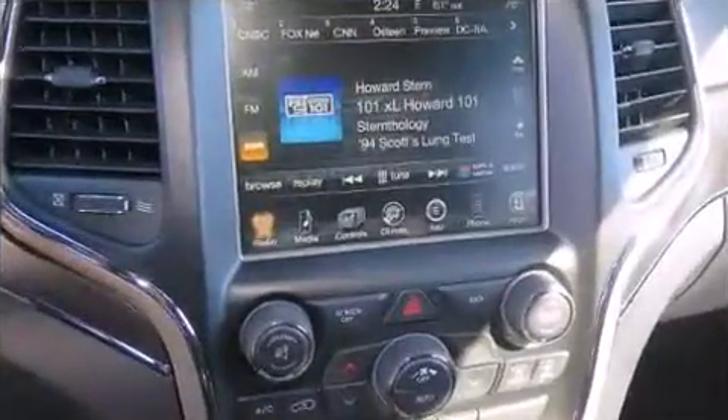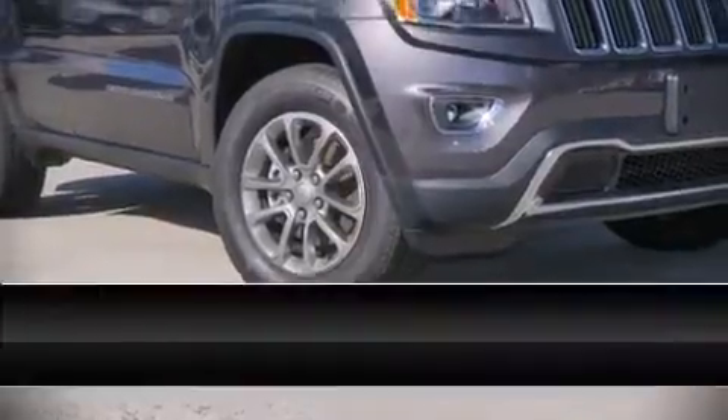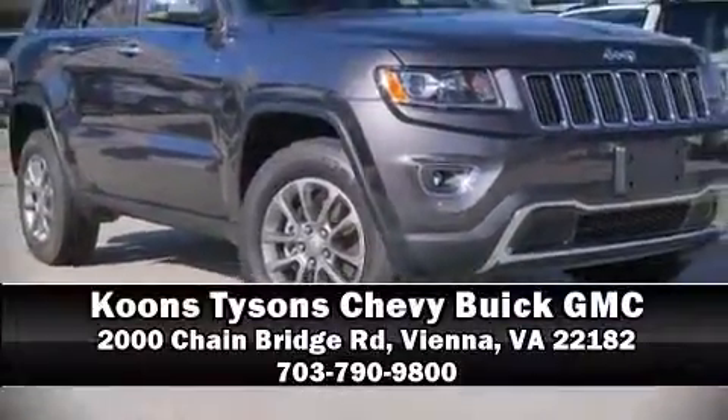Our team is professional and we offer a no-pressure environment. We are here to help you! Thank you.